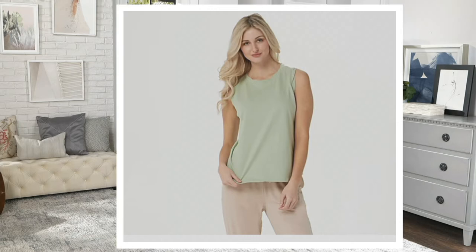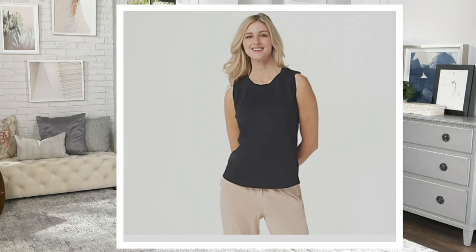I thought for sure, with workouts upon us and summer still here, but even under our glitz and glam of holiday, that this next color would fly. Let's see if I'm right. Jet Black, still available in all sizes, but very, very popular.